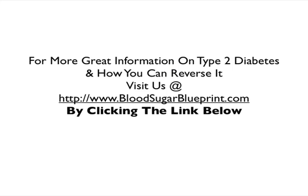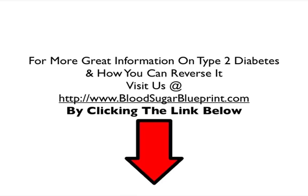For more great information on type 2 diabetes and how you can reverse it, visit us at thebloodsugarblueprint.com, or by clicking the link below. Thank you, and we'll see you again in the next video.